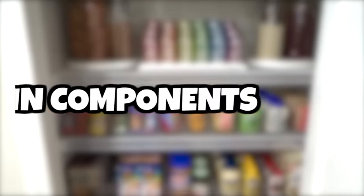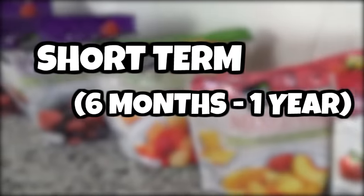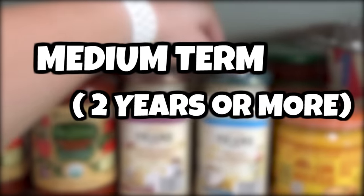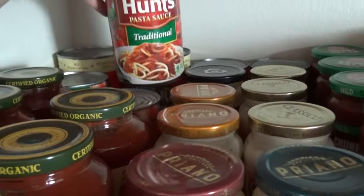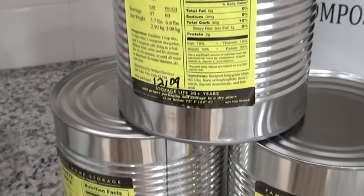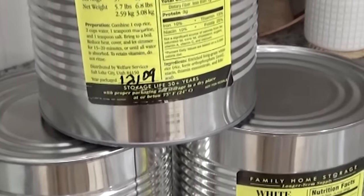In my food storage system, I've broken everything down into three main components. First, I have my short-term supply — foods that last at least six months to one year. Then I have my medium-term supply — foods that last for two years or more. And finally, I have my long-term food storage — foods that can last five years or more. I actually have some things that last up to 30 years, no joke.